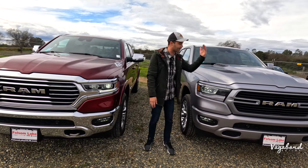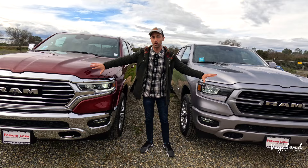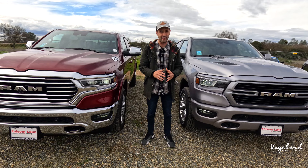Yes, we'll be talking about the Laramie interior and the Longhorn Limited interior. Phenomenal looks on both, and we're going to bring you guys the differences and some similarities that meet the eye.